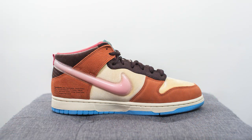I grabbed this pair on Social Status's website on September 10th, and they retailed for $130 US, which is roughly $165 Canadian. The official colorway for this shoe is canvas mid, soft pink, and burnt brown.